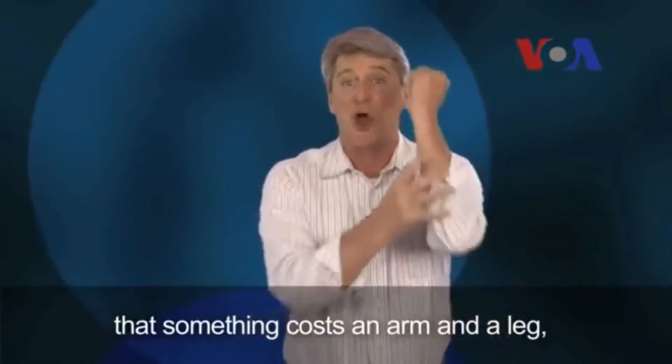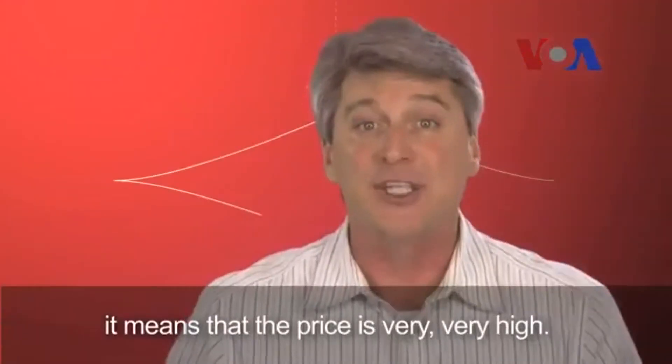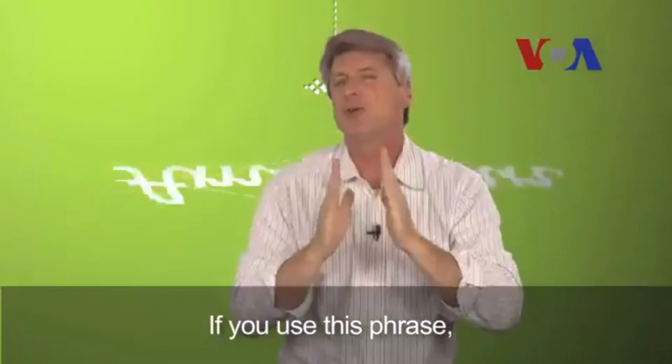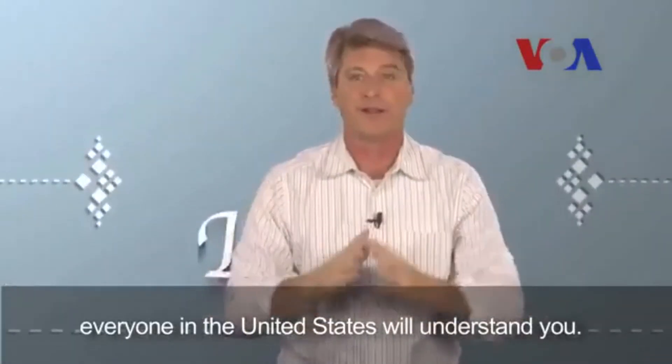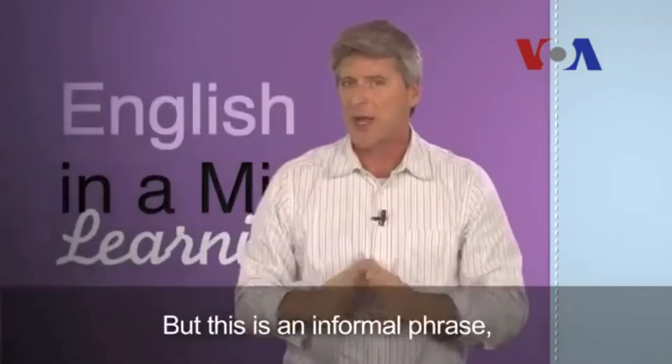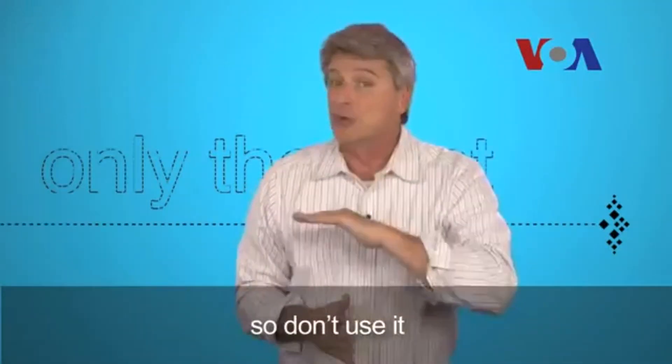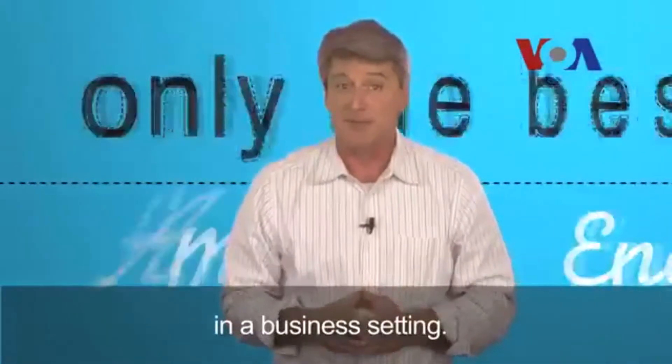When you say in American English that something costs an arm and a leg, it means that the price is very, very high. If you use this phrase, everyone in the United States will understand you. But this is an informal phrase, so don't use it in a business setting. And that's English in a Minute.